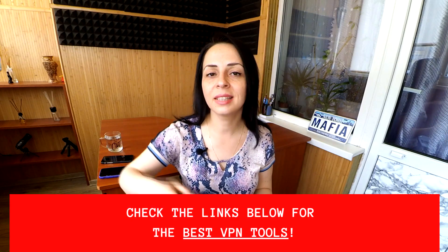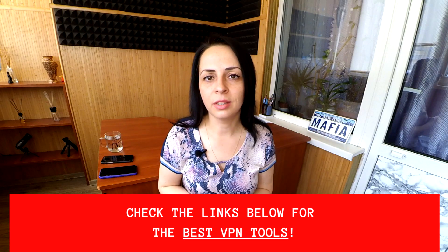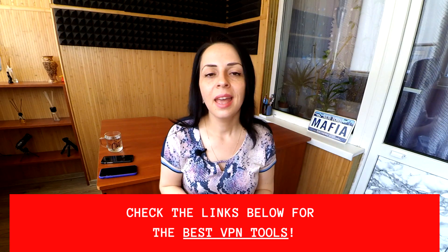If this is something you feel you really need in your daily internet usage, go and check out all the links in the description — I have found several great VPN providers for you. If you like this episode, please smash the like button, subscribe, and hit the bell icon to not miss our new content. See you really soon on this channel. Keep yourself safe online. See you soon. Bye.